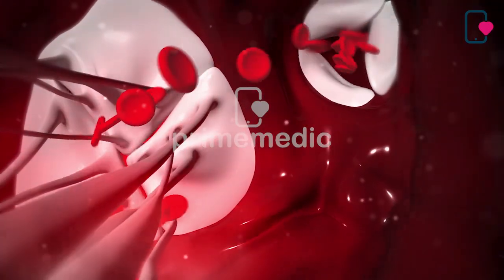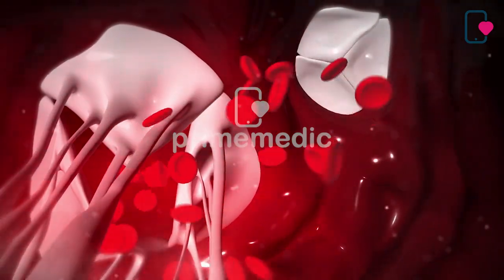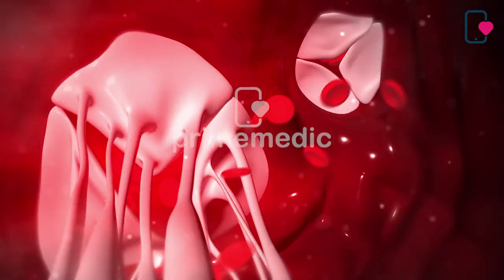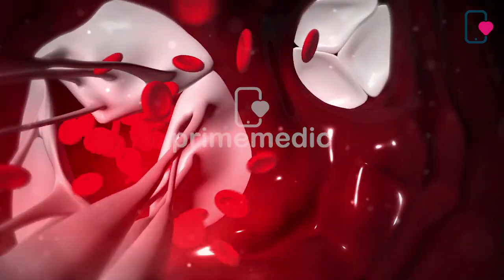The lungs refresh the blood with a new supply of oxygen. The left side of the heart, composed of the left atrium and ventricle, pumps blood through the aorta to the body to supply tissues with oxygen.